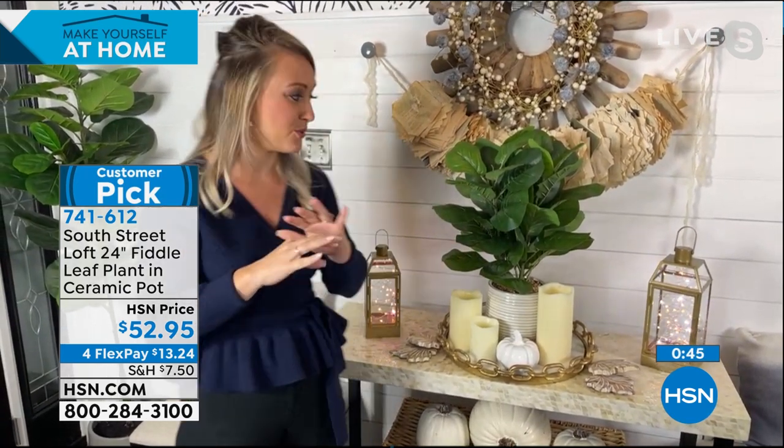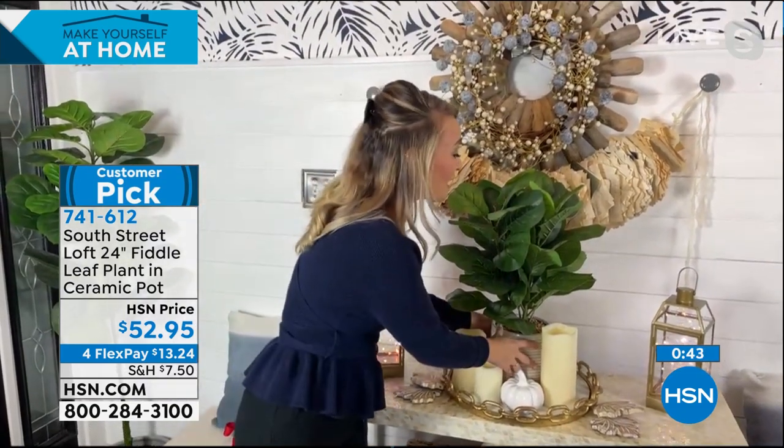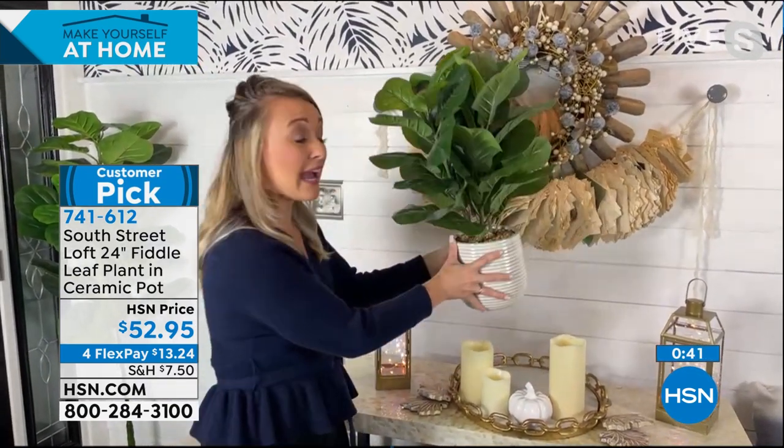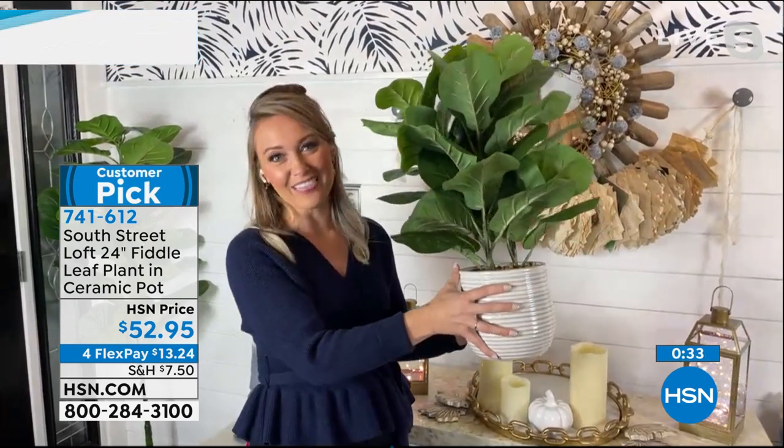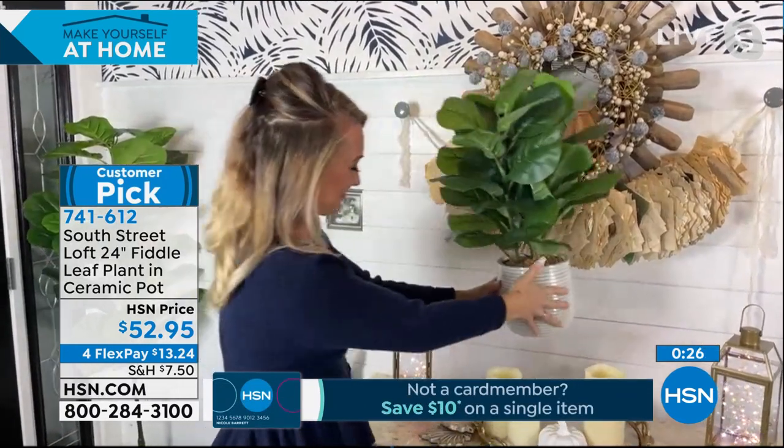You can put it on a coffee table, on a side table, on a sofa table, on a bookcase — it really can go anywhere. I like the weight to it: if your cat brushes by it, it's going to be very challenging to knock it over. It's great with kids. It's not just low maintenance — it's no maintenance. Thank you so much Stephanie for taking time tonight to show us the new piece from South Street Loft.